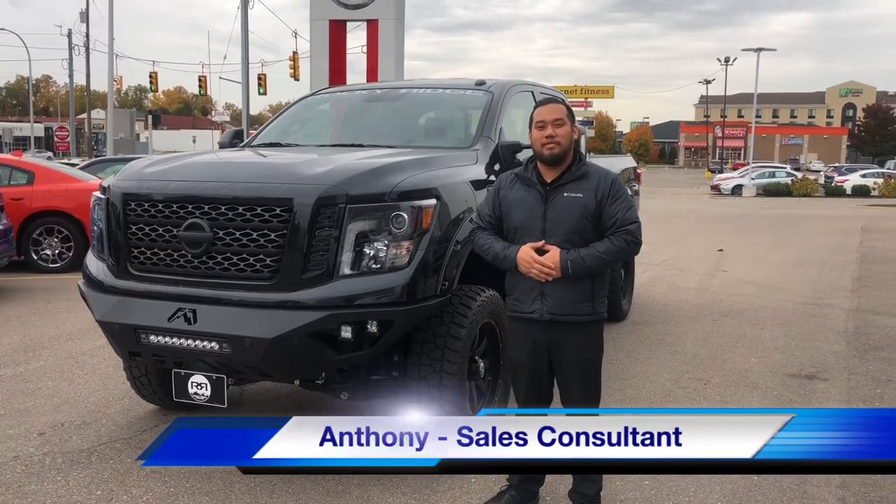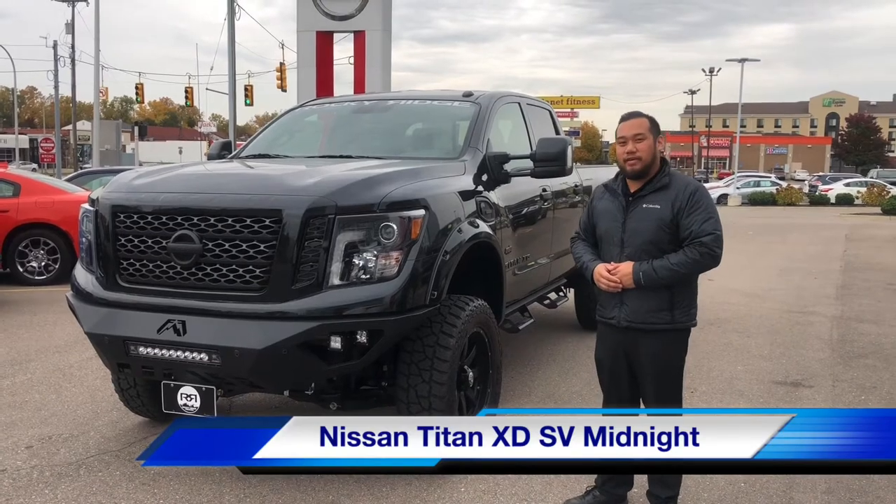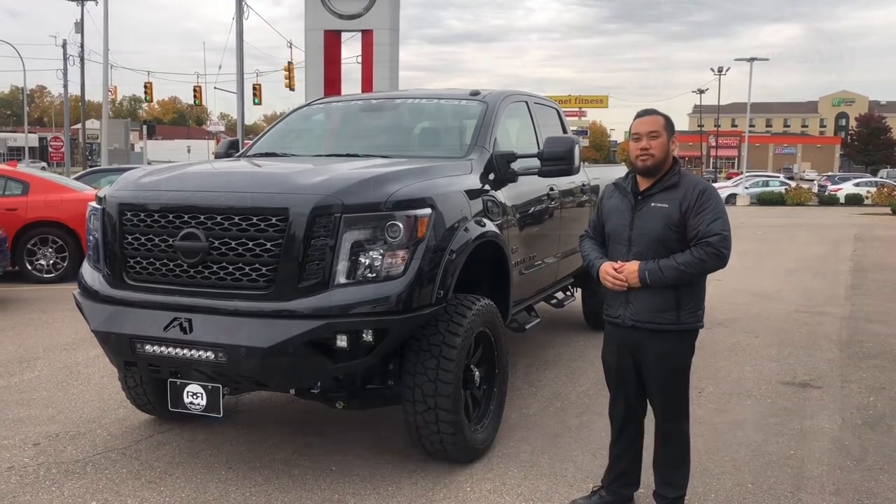Welcome back to Nissan Dearborn. My name is Anthony. Today we're going to go over the Nissan Titan XD SV with Midnight Package, as well as the Rocky Ridge Stealth Edition.